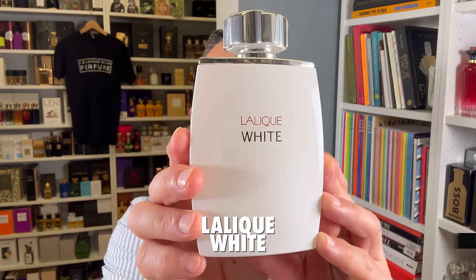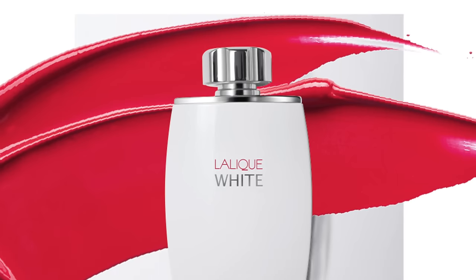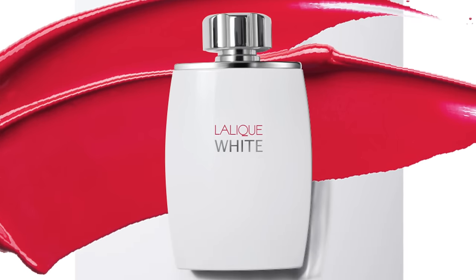We're going to start off with Lalique White from 2008, created by Christine Nagel, who does fragrances for Hermes now. I've ranked this list and put White at the bottom at number 10. It's not a bad fragrance — I like it — but when you're comparing it against the rest of the Lalique men's fragrances, this one ends up at the bottom.